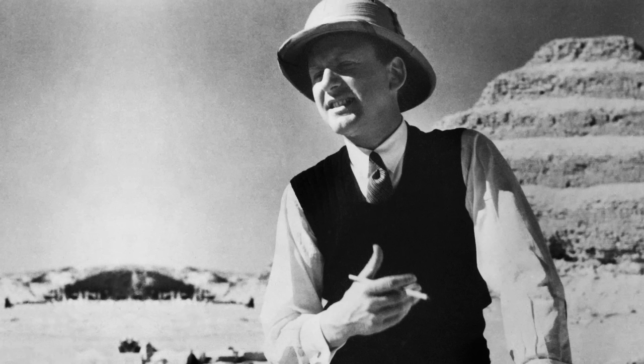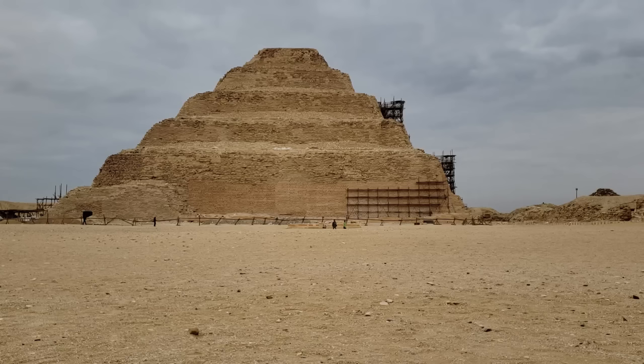In the mid-1920s, a French archaeologist by the name of Jean-Philippe Lallaire, barely out of his teens, began supervising excavations at the site of the Step Pyramid of Saqqara.